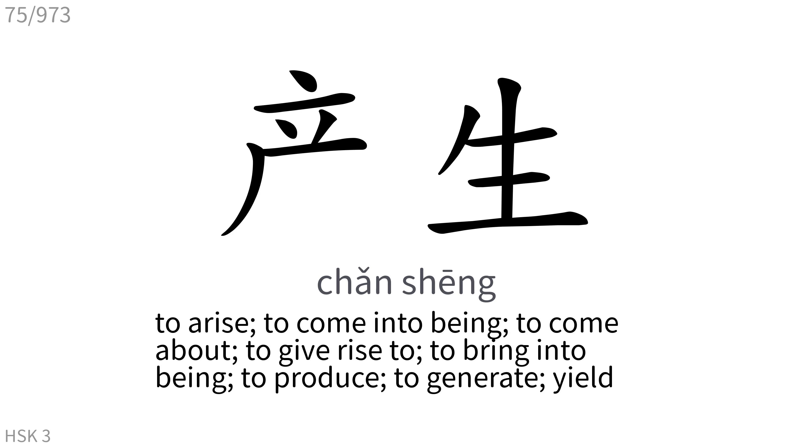产生: To arise, to come into being, to come about, to give rise to, to bring into being, to produce, to generate, yield.